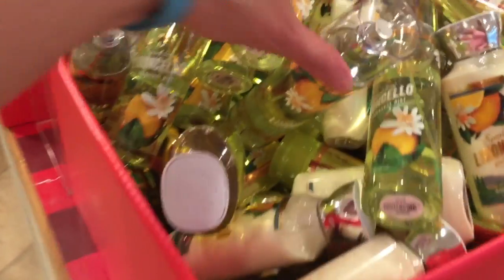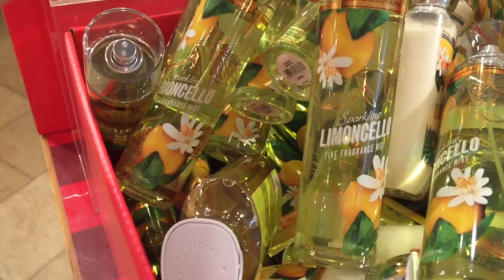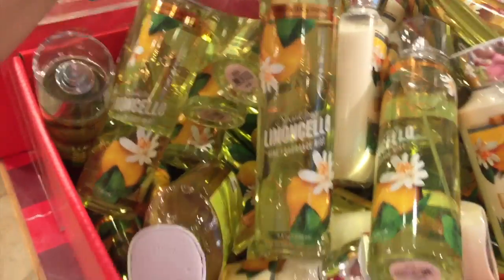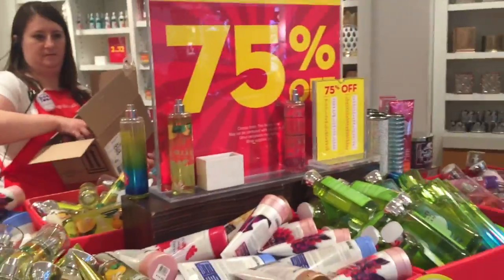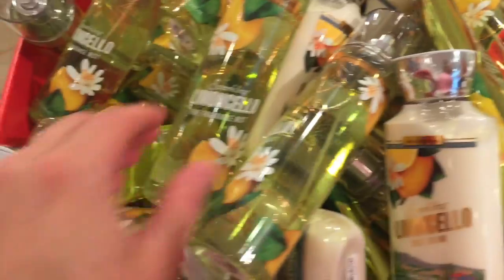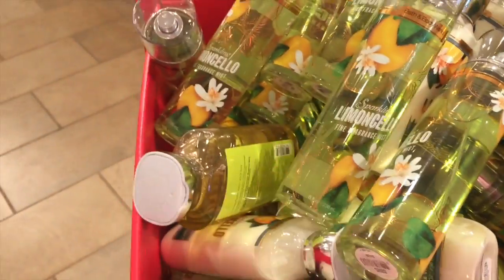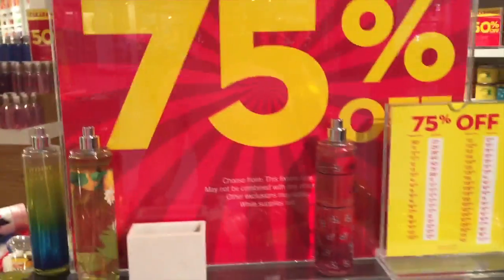Let's go over to this other table. Limoncello — that's some pretty packaging. This is also a 75% off table. These are the scents that are being discontinued. So these ones are all going to be discontinued and these are all 75% off.